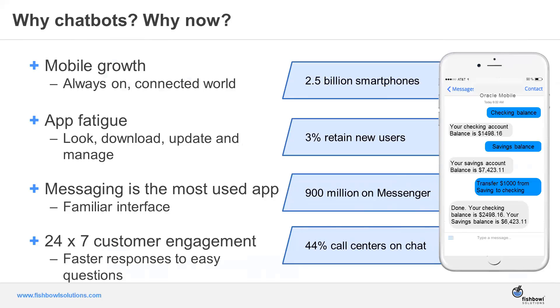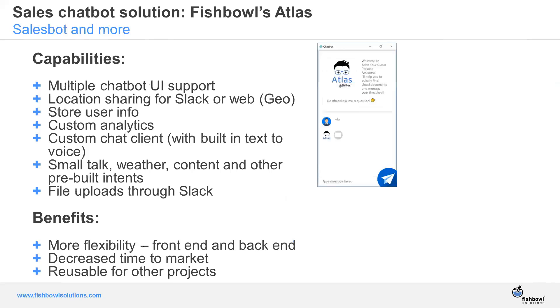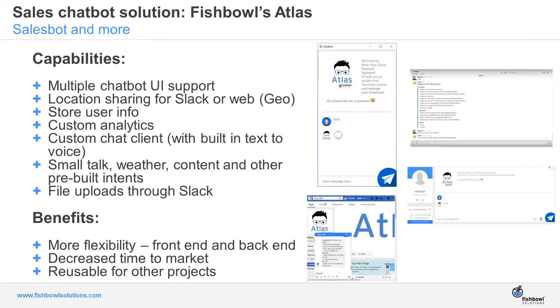As customers and organizations look at engaging with their customer base or partners, they understand that they have to provide that 24-by-7 level of engagement. When they consider how to offer that, chatbots have become very popular — a chatbot on their website where people can post questions, ask about ticket status or delivery status. Call centers have also chosen to augment support services with chatbots.